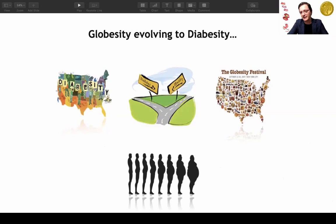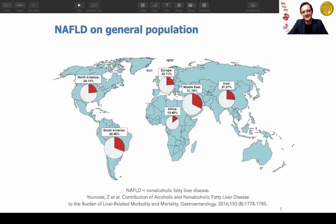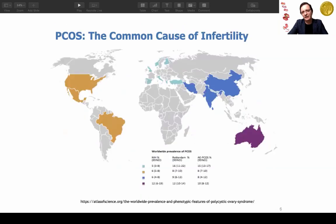Obesity and diabetes come together. Obesity is a world epidemic, and the World Health Organization refers to both as pandemics. We can clearly see how diabetes has spread around the world. Other metabolic diseases that claim our attention include fatty liver and NAFLD, as well as polycystic ovarian syndrome, which co-occurs with obesity and can be ameliorated with improvement of obesity.